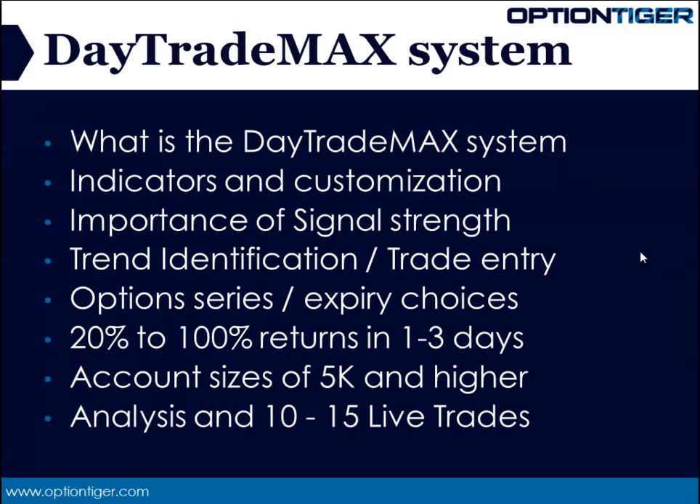So what is the Day Trade Max system? Let's delve into the details of this powerful system. As the name suggests, it is a day trading system. When I say day trading, it doesn't mean that all the trades will be closed on the same day itself. Sometimes the trend carries over into the next day and perhaps even a third day.